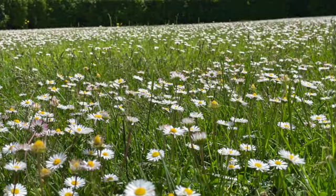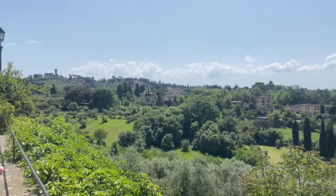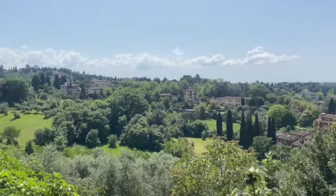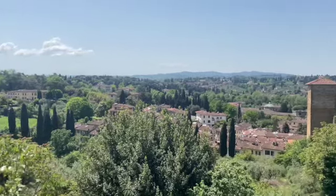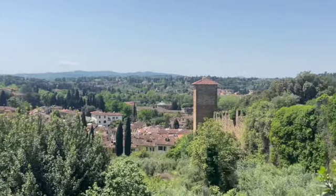When we needed a break from the city hustle, the Boboli Gardens was a go-to spot. These gorgeous gardens behind Pitti Palace are perfect for a quiet afternoon stroll. Plus, the views and the sculptures here are absolutely stunning.